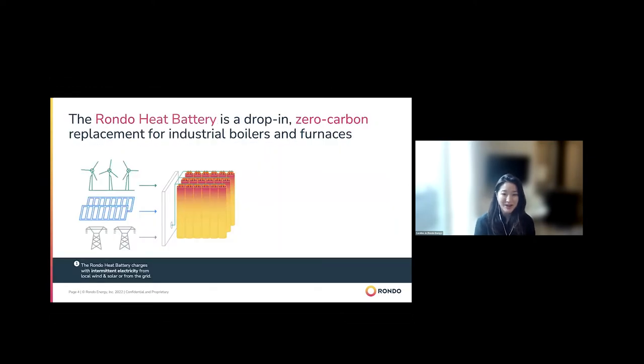The way that the Rondo heat battery works: it's able to charge from a variety of electricity sources — from an off-grid to an interconnected solar or wind facility, or in some places, directly from wholesale markets. When we charge, the wires inside get hot and radiate heat, warming up the surrounding bricks. In this way, we're able to get up to the high temperatures needed for hard-to-decarbonize sectors — 1,100 to 1,500 degrees Celsius.